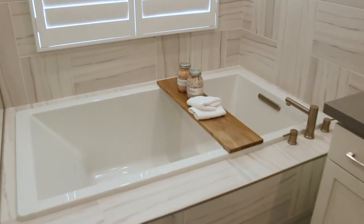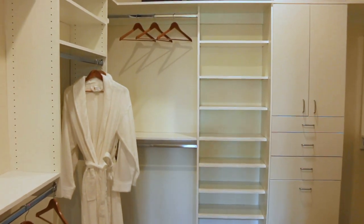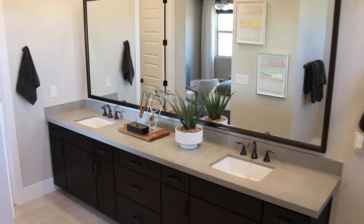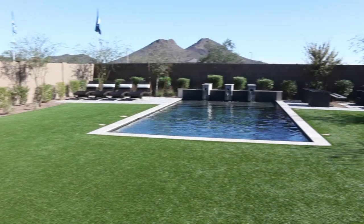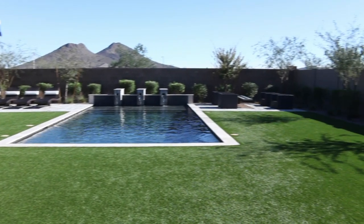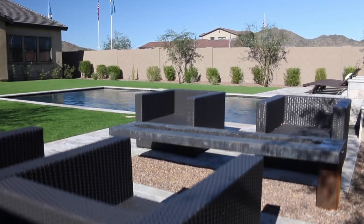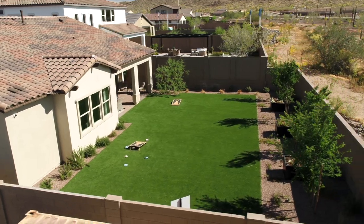With the luxurious spa bathrooms and indulgent walk-in closets, the master suites are the perfect retreat to unwind at the end of the day. When you're ready to step outside and enjoy the beautiful Arizona desert, just throw open the sliding doors and move out to your covered patio — it's like having an extra outdoor room.